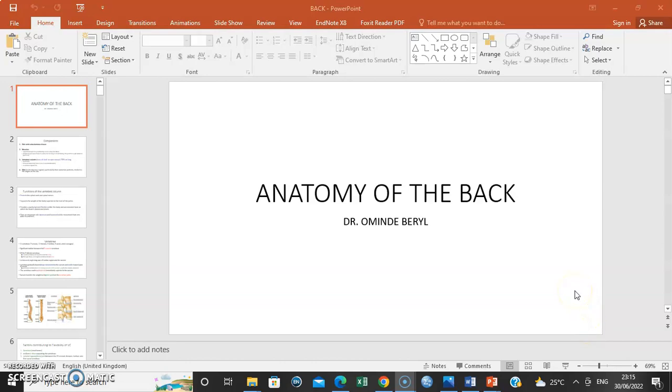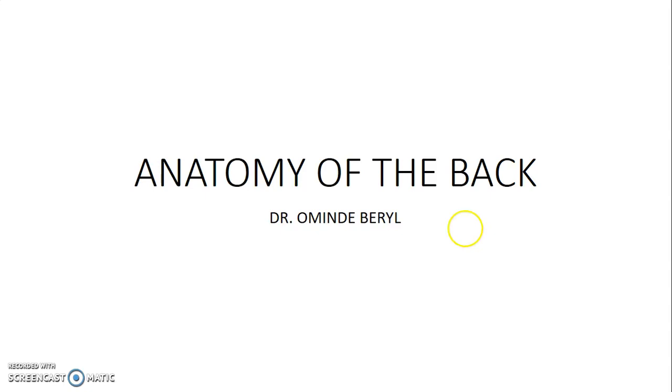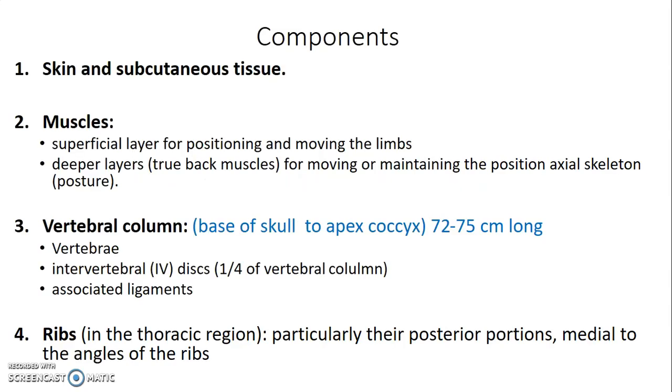Hello, my name is Dr. Omilde. In this lecture series, I'm going to discuss the gross anatomy of the back in detail. It's going to be very intense, but I'll try and break it down and make it as simple as possible. So, anatomy of the back.